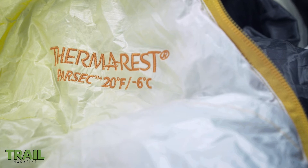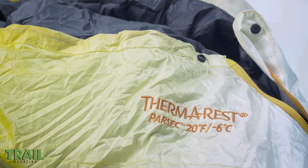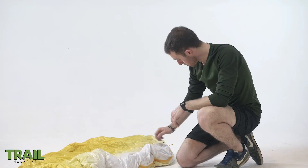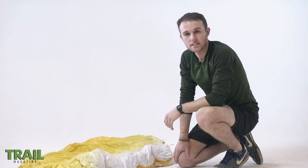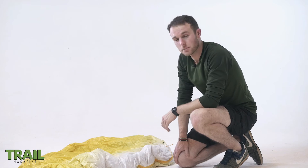The bag comes in three sizes: small, regular, and long. You only get a three-quarter length zip, so it's a bit difficult to vent your feet on the sweatier nights, but at 890 grams the Parsec is a good weight.